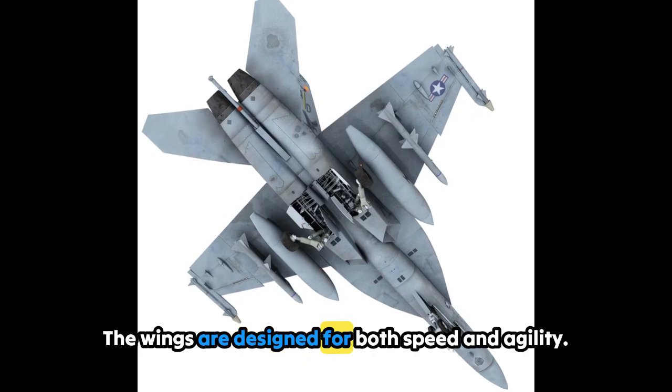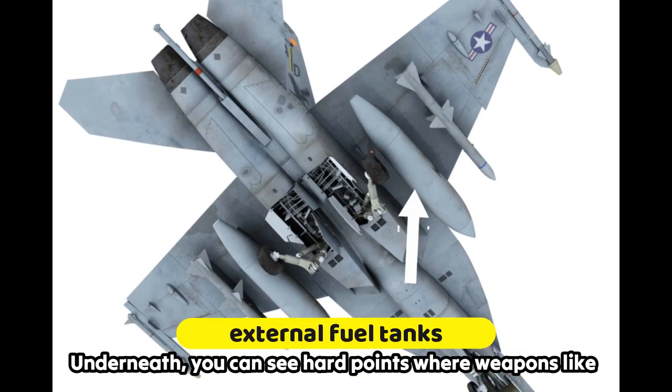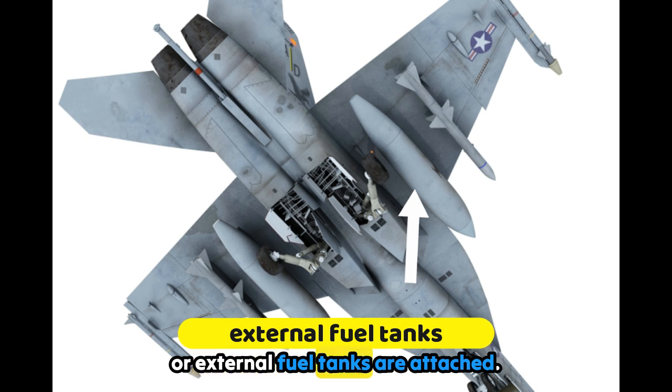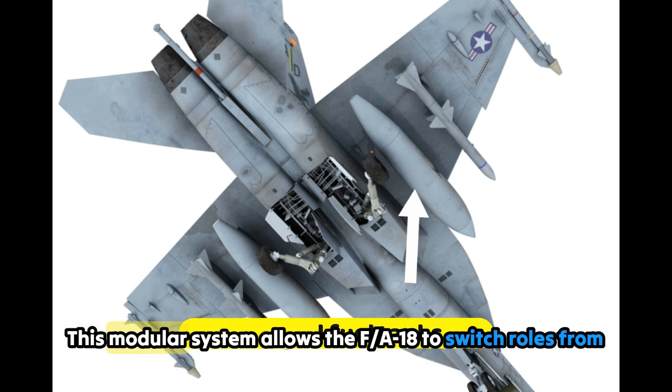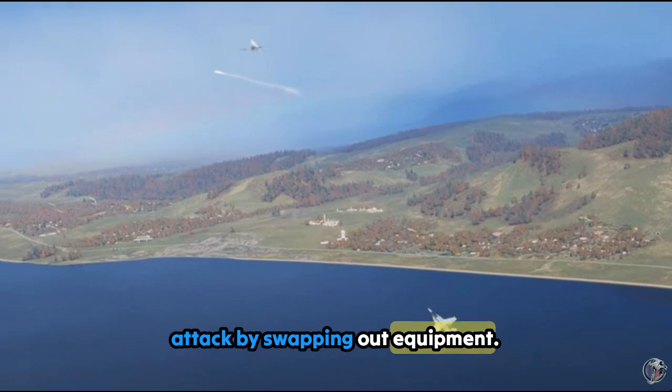The wings are designed for both speed and agility. Underneath, you can see hardpoints where weapons like missiles or external fuel tanks are attached. This modular system allows the F/A-18 to switch roles — from dogfighting to ground attack — by swapping out equipment.